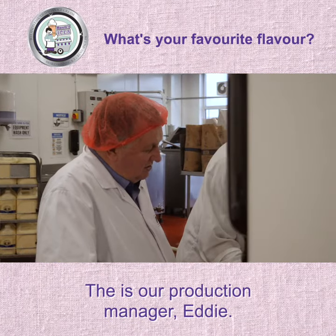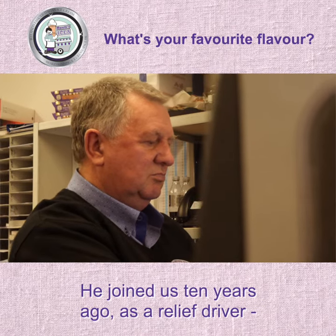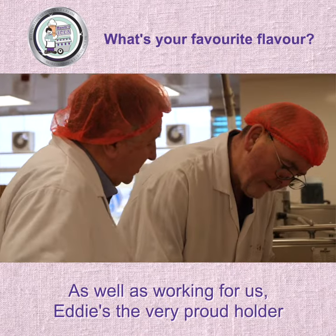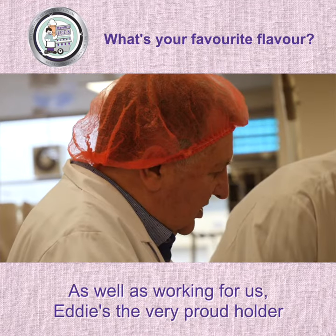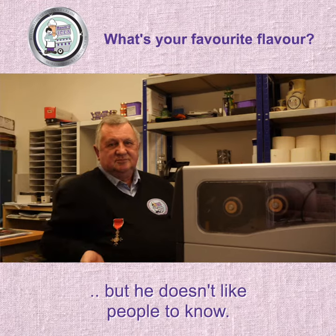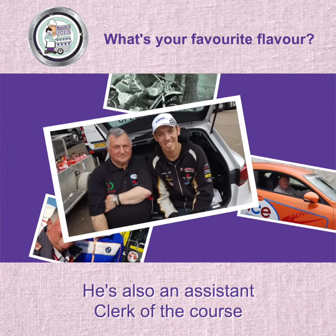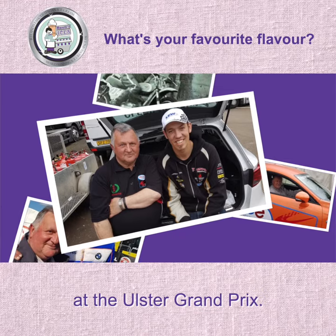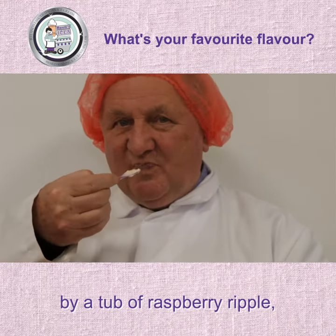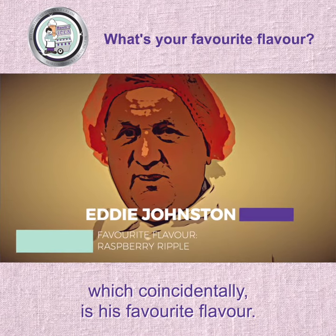This is our production manager, Eddie. He joined us 10 years ago as a relief driver, and we didn't let him leave. As well as working for us, Eddie's the very proud holder of an MBE for his charity work, but he doesn't like people to know. He's also an assistant clerk of the course at the Ulster Grand Prix. And he was once knocked out cold by a tub of Raspberry Ripple, which coincidentally is his favourite flavour.